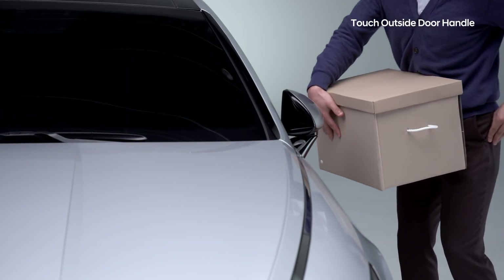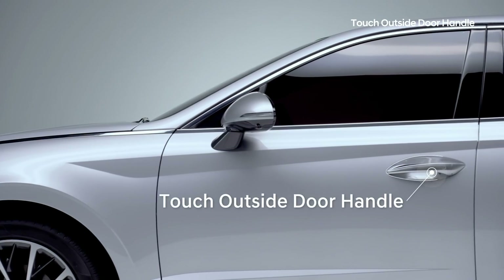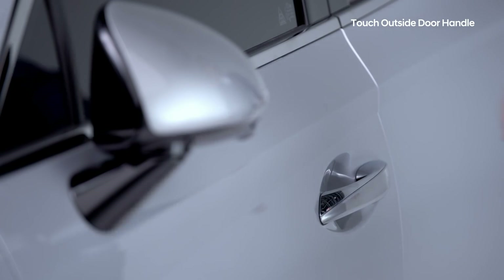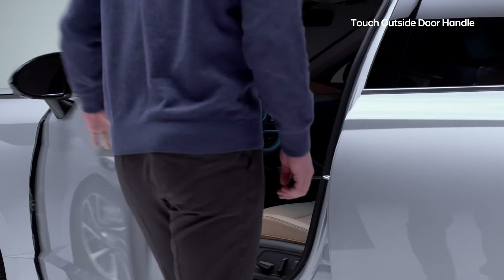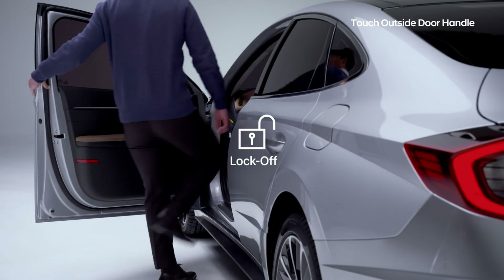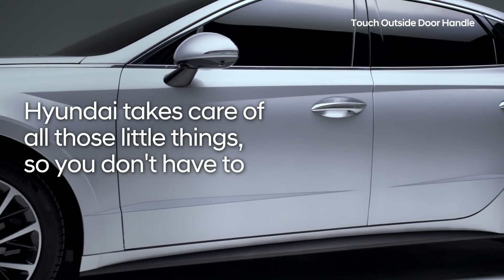With your hands full, whether with shopping bags or kids, finding your keys to unlock the car can be really challenging. The one-touch exterior door handle will solve that problem. If you have your smart key, the Sonata will unlock the door as you hold the door handle with your hand. Then the door opens with a simple pull — no more fumbling with car keys or pressing buttons. Hyundai takes care of all those little things, so you don't have to.